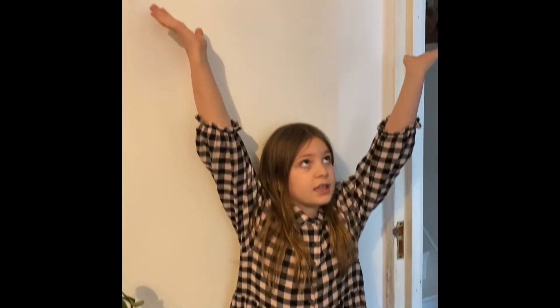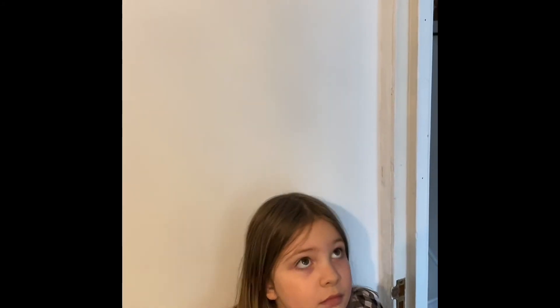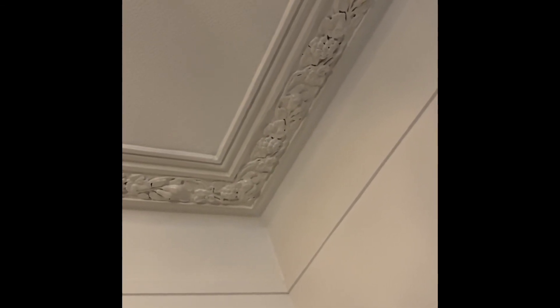Last but definitely not least is the ceiling. Victorians liked to do loads of coving because they liked nice big airy spaces, and they would only put it in the front room because it was very expensive. This ceiling is about nine or ten feet tall — they liked high ceilings. The coving has fruit on it, and when you turn your head you can see many different things. Thanks for listening to my Victorian project!